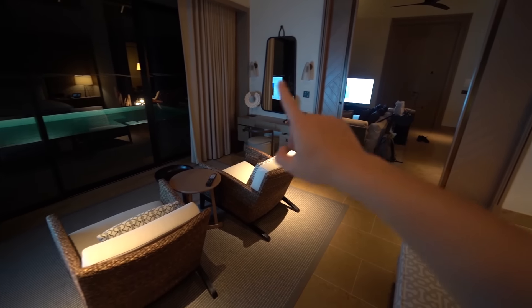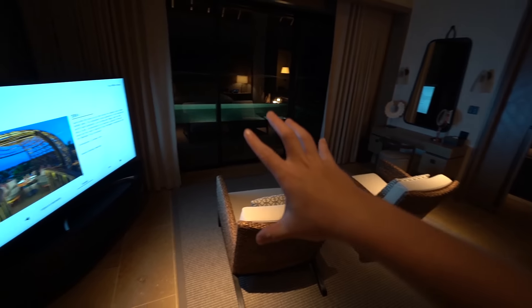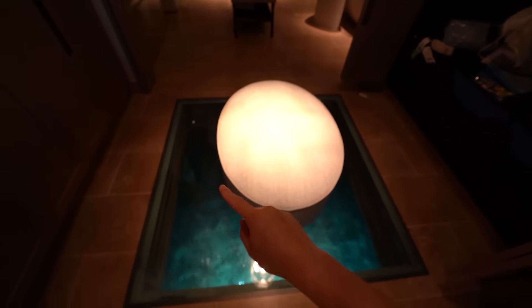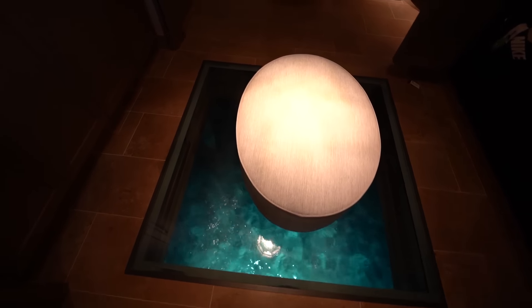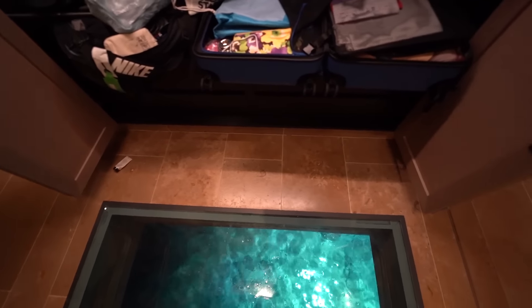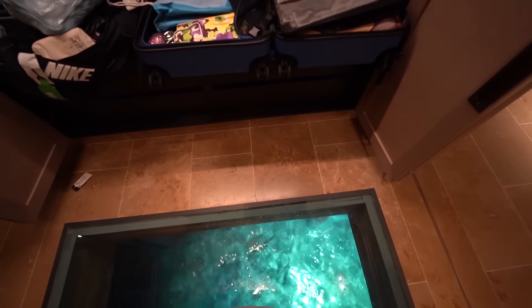The only other rooms I've been in that are this big tend to be for more people, so this is a big thumbs up. So if you think of that as the living room and this as the bedroom, we have the bathroom — or I guess the closet first. And this is very cool: it's a view of underneath the bungalow, and you can see a bunch of fish right now. There are actually a lot of really big fish at night that we didn't see during the day, and I'm guessing they're over here because it's a bit warmer.